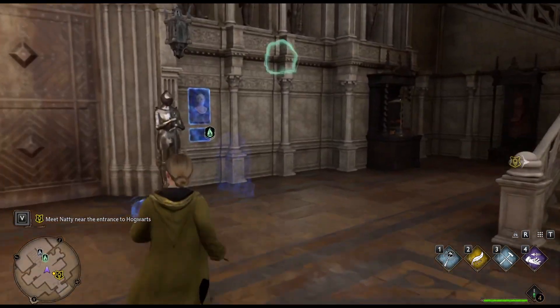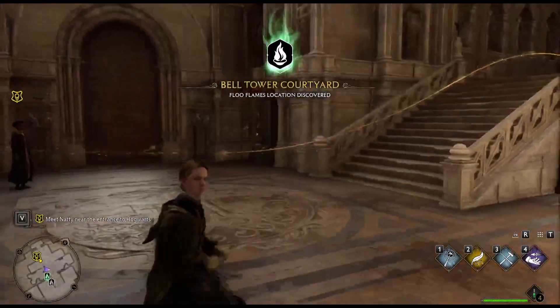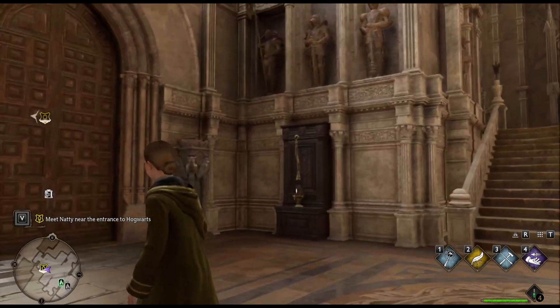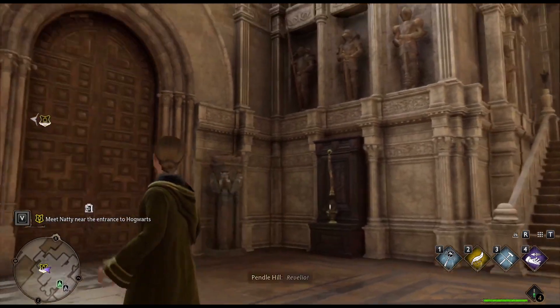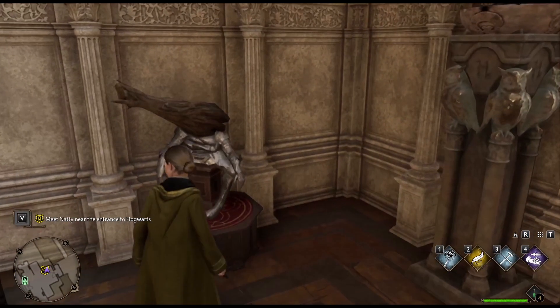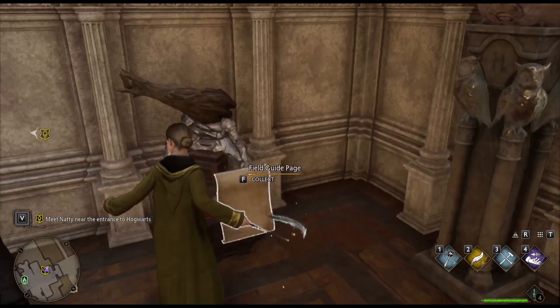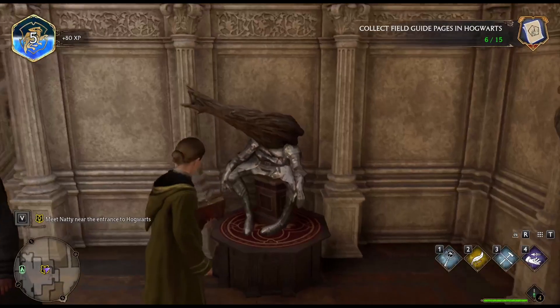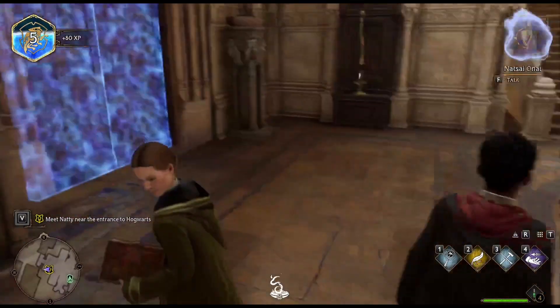Oh, there's a Floo flame! Let's quickly reveal it. This set of armor belongs to Sir Scagglethorpe the Heedless, who unwisely challenged a mountain troll to a game of musical chairs. Yeah, that's not a good idea.